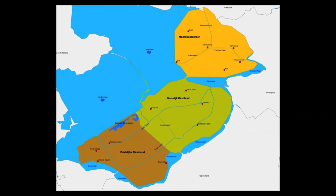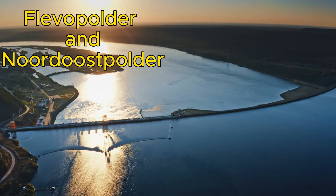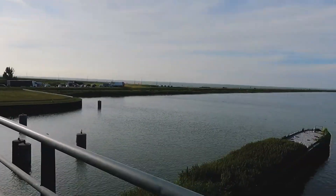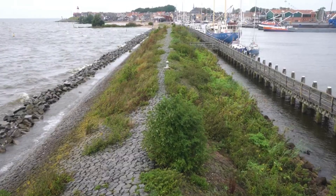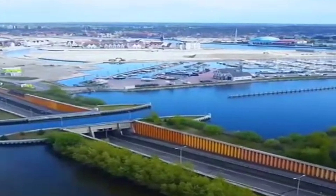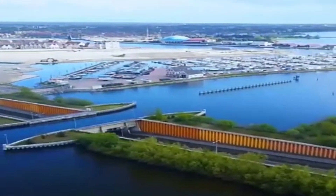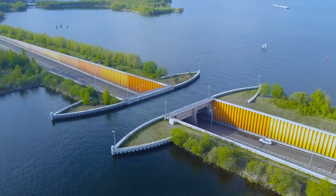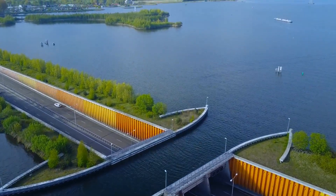The province consists of two polders — Flevopolder and Noordoostpolder — which were drained and developed in the 20th century. The polders are surrounded by artificial lakes, called bordering lakes, that separate them from the mainland and regulate the water level. The Veluwemeer Lake is one of these bordering lakes, and it is a popular destination for recreation and tourism. The lake offers various activities such as sailing, fishing, swimming, and camping.